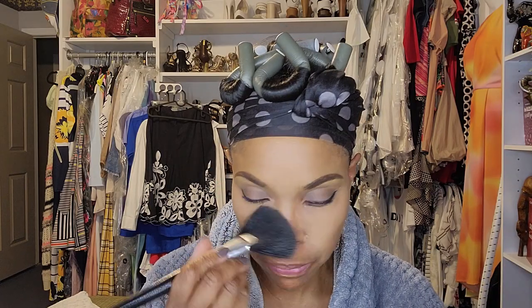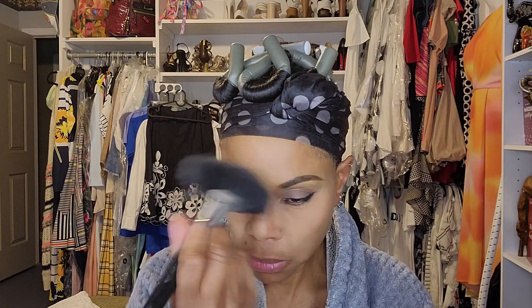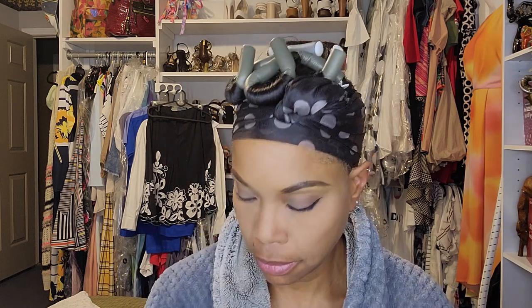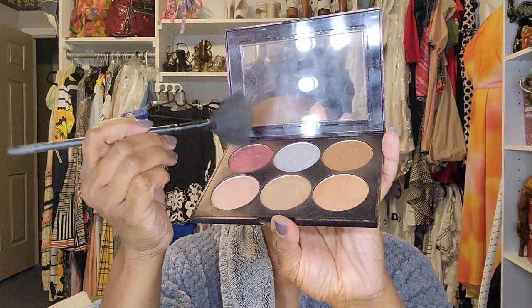Now I am using my big fan brush to brush off the powder that did not set on my face. The next step is my highlighter palette, which I purchased from Sephora. It has all the colors I need. I love this red — I don't use blush, but I use my highlighter to highlight my cheeks. Then I go back in with the gold to highlight the nose, forehead, and cheeks again.